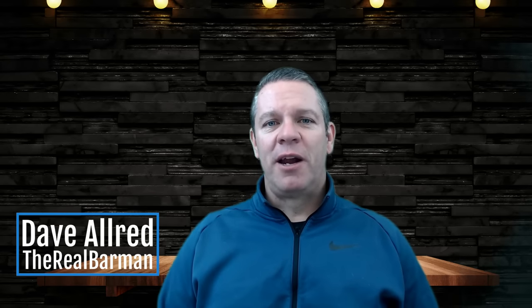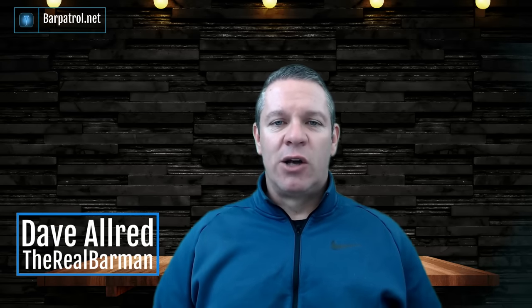Hey there, Dave Allred, The Real Bar Man here from BarPatrol.net. A few days ago I put out my yearly ranking video for POS systems — the top seven best restaurant POS systems of 2022. But one of the questions I hear a lot is: how do I choose the right POS system for me?